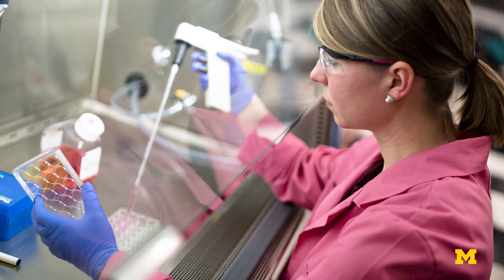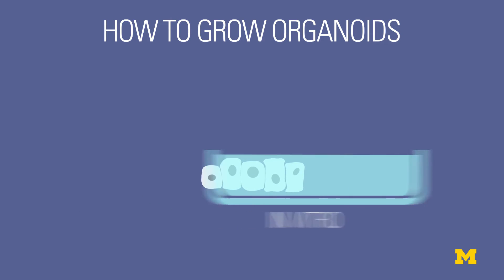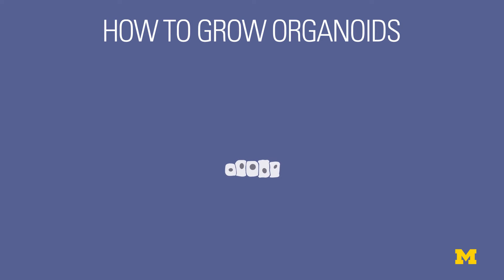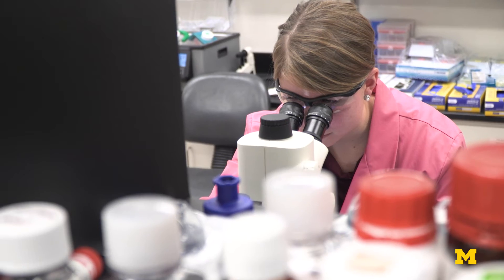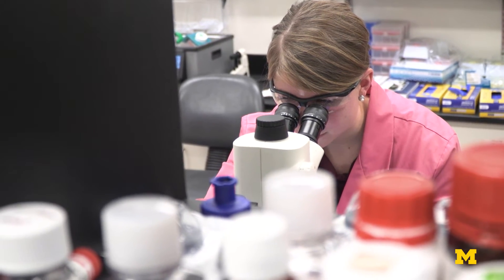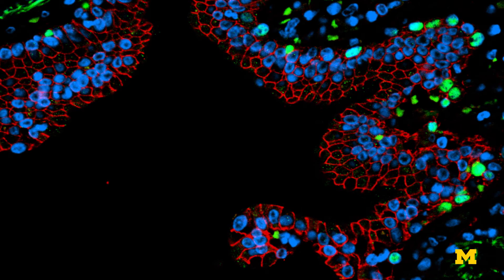Once the organoid started to grow, they had the option to either let it continue maturing in the petri dish — called an in vitro environment — or they could implant it into a host organism's tissue, an in vivo environment. They tried both, but the tissue remained immature in each case. It just wasn't developing the structures you would expect to see in the lung, like a network of airways.